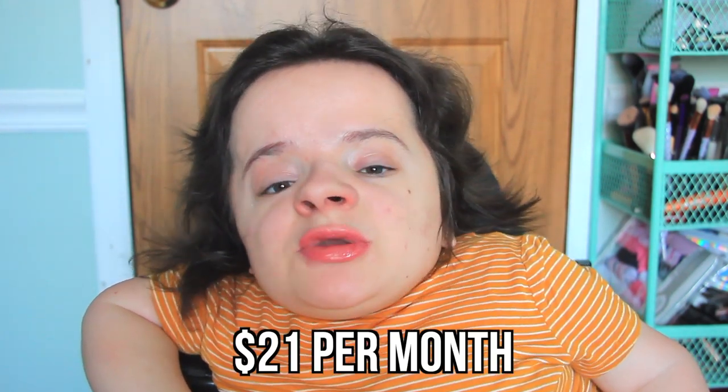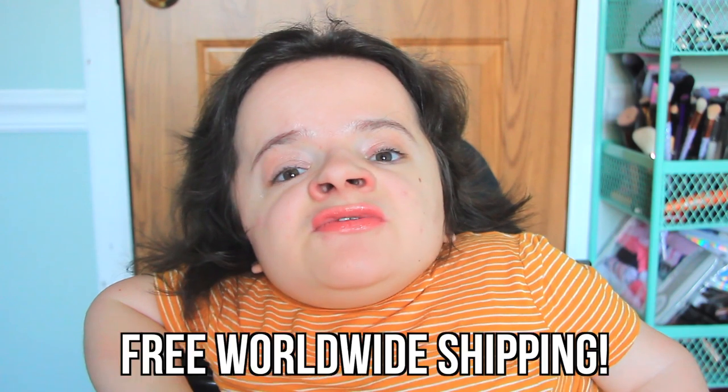Sweet Sparkle Beauty Box is $21 per month and they have free worldwide shipping. There are also many different types of plans — you can receive a box every month, every three months, or every six months. Depending on what plan you choose also affects the pricing, but if you choose the yearly subscription it is only $21 a month. The box is always valued way over $21 and I absolutely love Sweet Sparkle because it's curated around a certain theme.